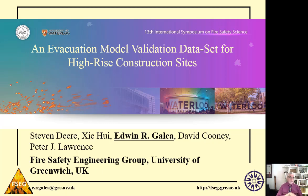Hi, I'm Professor Ed Gallier from the Fire Safety Engineering Group of the University of Greenwich, and I'm going to be presenting this paper, 'An Evacuation Model Validation Dataset for High-Rise Construction Sites,' on behalf of my colleagues who worked on this project who are listed here.